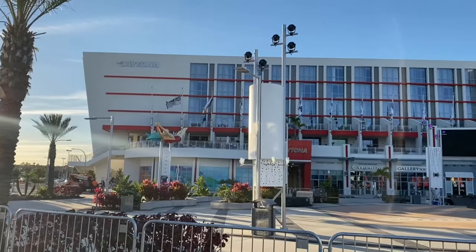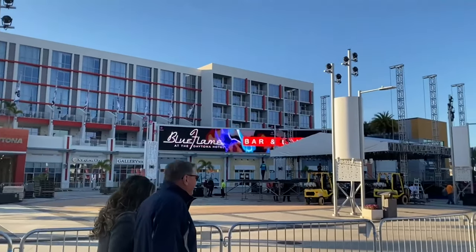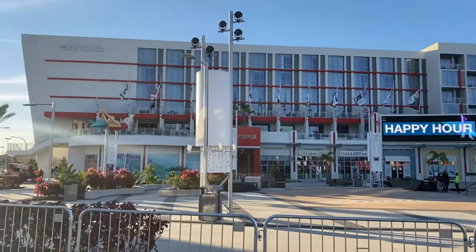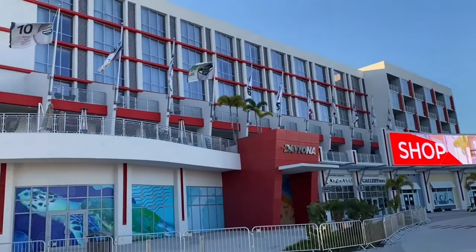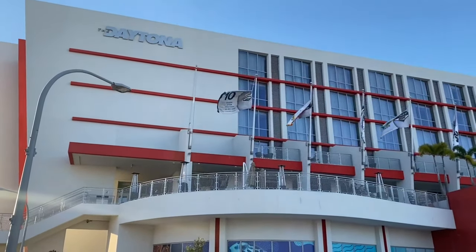The Daytona Hotel is a Marriott Autograph Hotel, and according to Marriott's website, an Autograph Hotel is exactly like nothing else. This boutique hotel definitely leaves a lasting impression. The hotel is located directly across from the Daytona International Speedway and is part of the shops and restaurants of One Daytona.